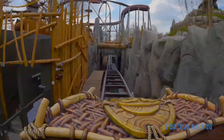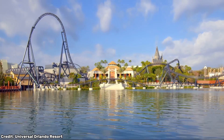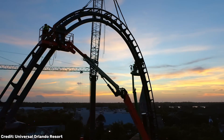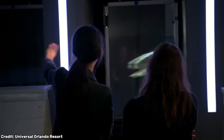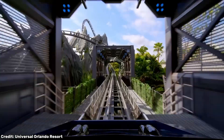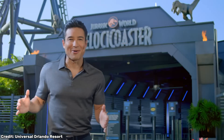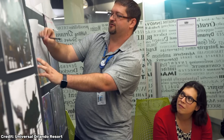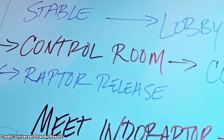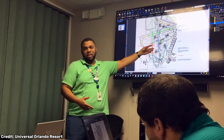Behind every roller coaster is a team of brilliant minds — engineers, designers, physicists, and thrill seekers — who combine science with storytelling. All these different people face a great challenge: they need to create something that feels dangerous but is completely safe. Designers calculate every twist and turn down to the millimeter — or every inch of track for American viewers.